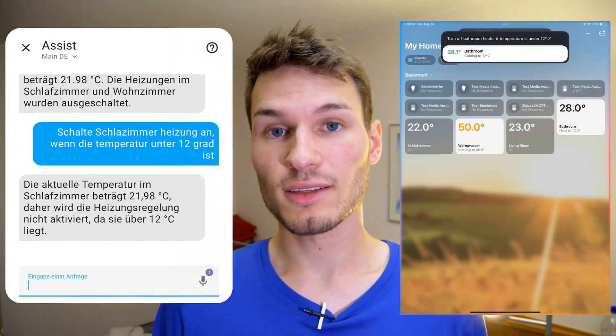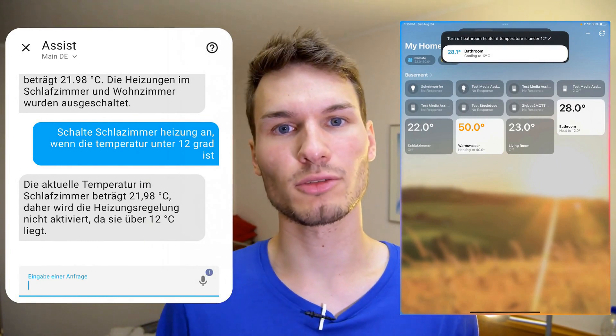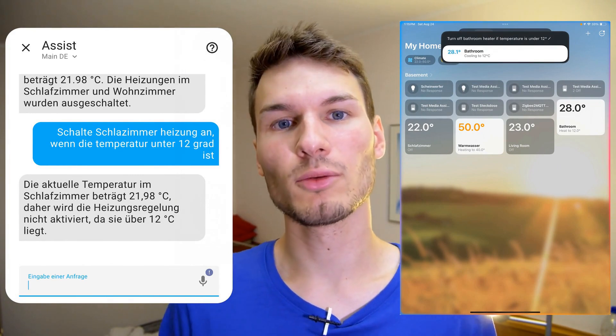In category 3, I incorporated conditions into my commands and wanted corresponding actions to be taken only if a different condition was met beforehand. For example, turn on the bedroom light when the bedroom TV is also on, or activate the bedroom heating when the temperature is below 12 degrees. Unfortunately, Apple Intelligence could not keep up with this. Home Assistant executed the command without any issues and carried it out directly. With Apple Intelligence, I had to try multiple times in various ways because I often just got Google results displayed. This is a known issue with Siri, and I had exactly the same result with Apple Intelligence despite trying several combinations.